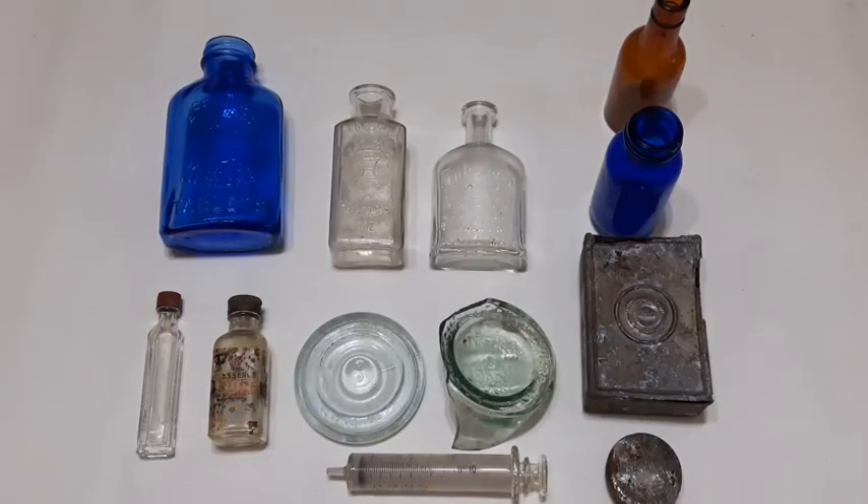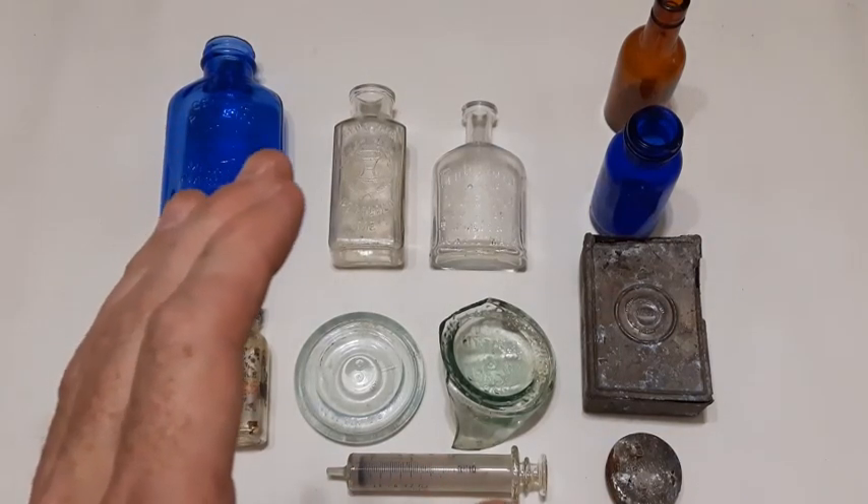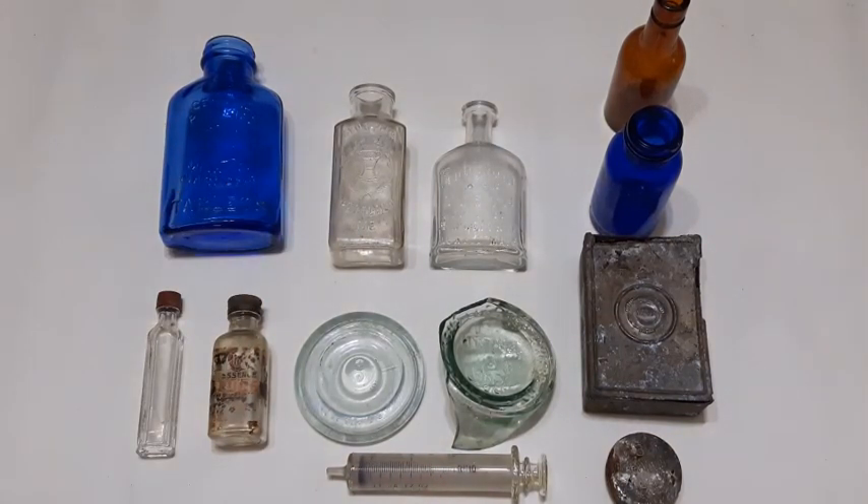Good day viewers, hope everybody's doing well today. Thanks for joining me for the digging recap portion of the video. This was another dig down the old faithful honey hole and there's always some interesting stuff coming out of that place. First off though, I've got a question: who can drink five gallons of gas and not get sick? The answer is a Jerry can. I know folks, please don't unsubscribe — it's a bad one. Okay, hopping right into the finds here.